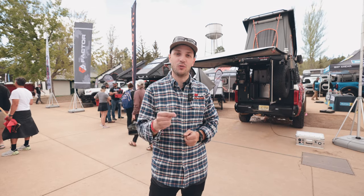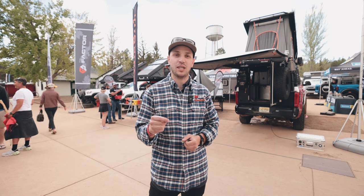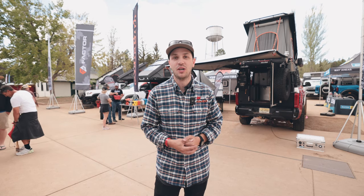That's a quick wrap on our Overland Expo West video. Thank you everyone for your interviews, we appreciate you. We'll see you at the next Overland Expo. Don't forget to like and subscribe. We'll see you soon.